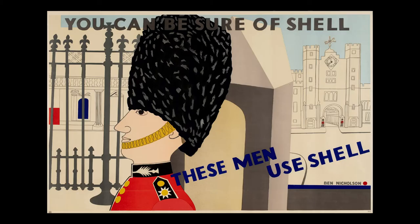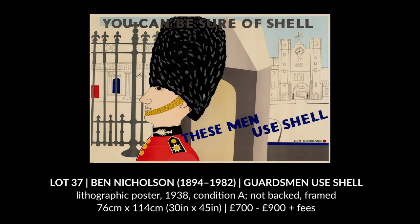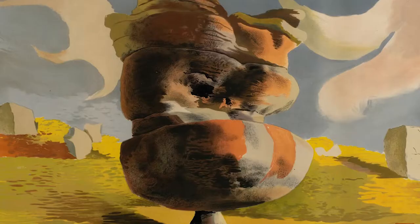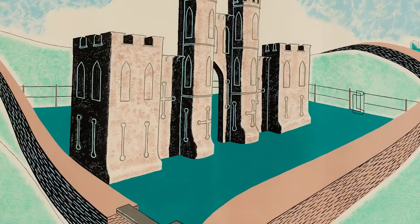Under Beddington's direction a list of prominent British artists and designers were commissioned such as Paul Nash, Ben Nicholson, Edward McKnight Kaufer and Duncan Grant. Beddington also sourced a host of new young talents helping to launch the careers of names such as Graham Sutherland, Leonard Rosman and Richard Guyatt. Artists were given the freedom to explore different styles and influences in their work.